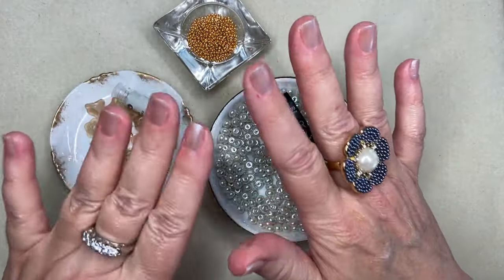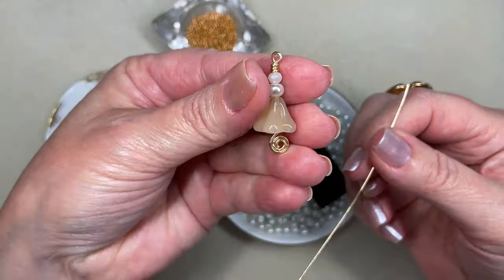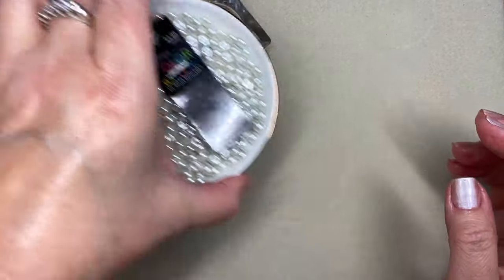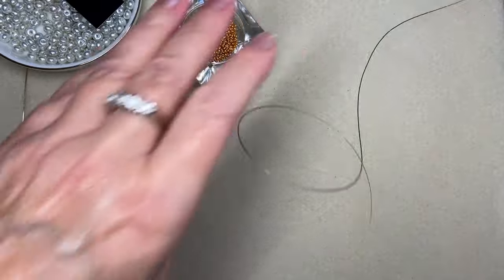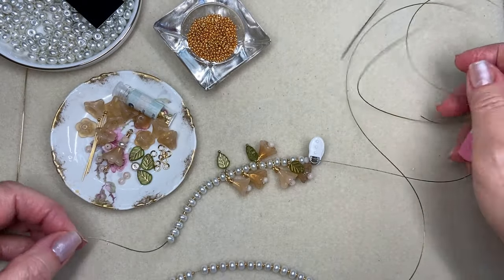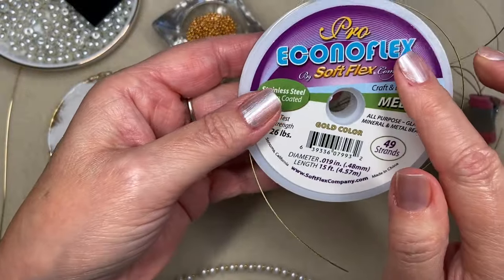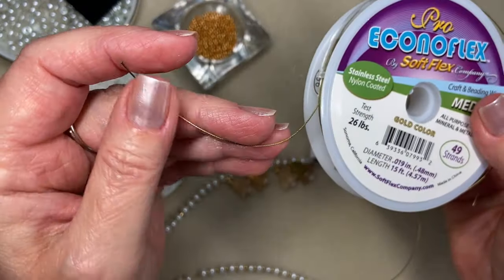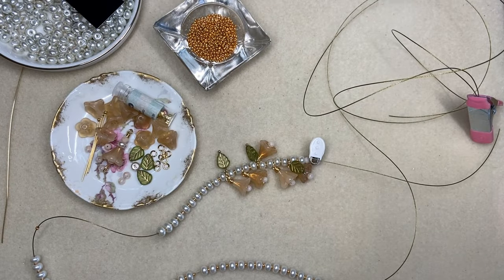I'm also using 20 gauge wire not only for the jump rings but I've already made one of these little drops. This is largely a stringing project. I have a ridiculously long piece of stringing material — I'm using EconoFlex medium 49-strand craft wire, stainless steel nylon coated in a gold color. That's what I chose to string on.